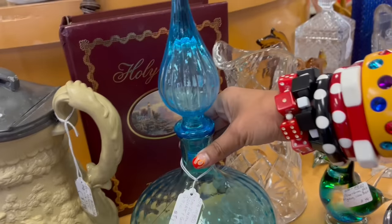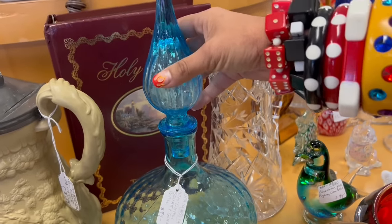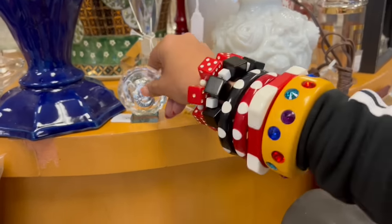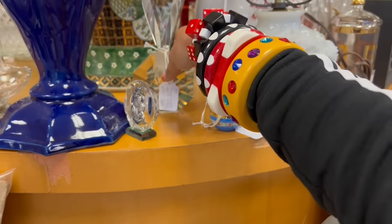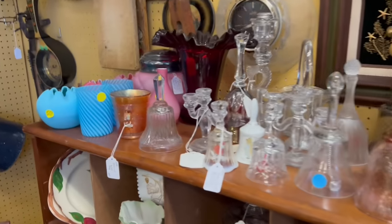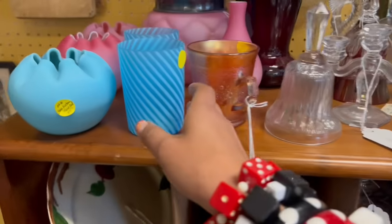I'm still kind of obsessed with this decanter. I love that genie bottle style and the perfume. I've been really into perfume bottles recently. That one's $39, that is gorgeous. I'm sure it's spendy, but this caught my attention. I love this style.